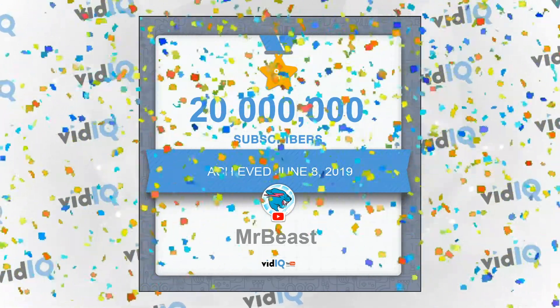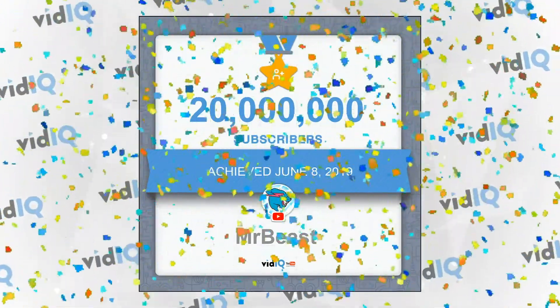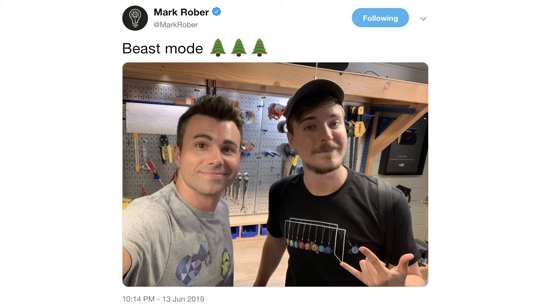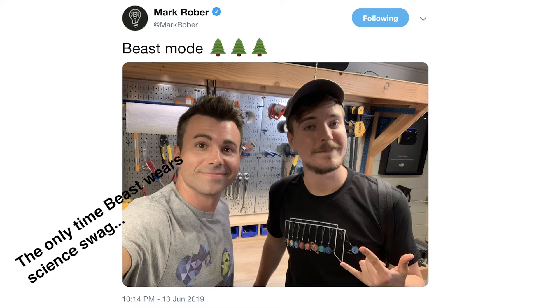No — but really. He hit the 20 million subscriber mark. Which means… TREES! Lots of trees. 20 million trees. He hasn't said anything yet, but Mark Rober did just tweet this photo, which means Beast went out to visit him — aka it's happening.